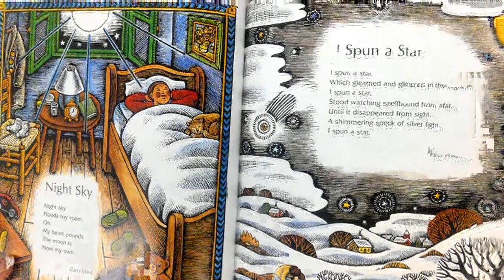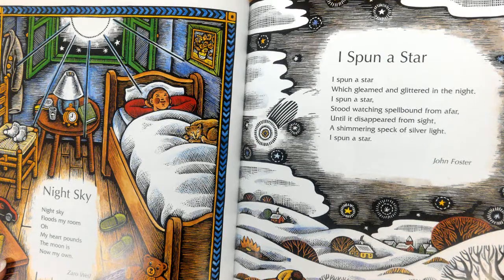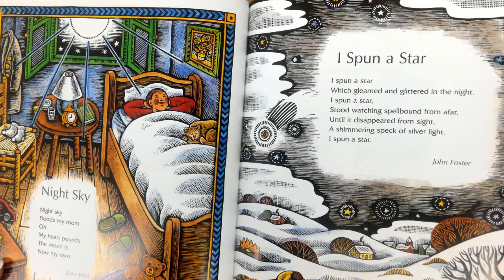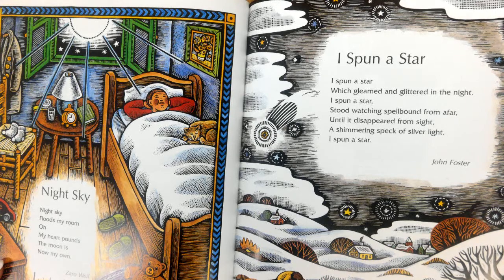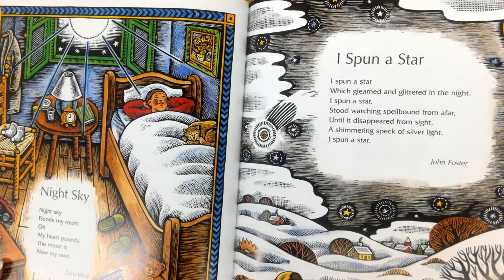Night Sky. Night sky floods my room — oh, my heart pounds, the moon is now my own. I Spun a Star. I spun a star which gleamed and glittered in the night; I stood watching, spellbound from afar, until it disappeared from sight — a shimmering speck of silver light. I spun a star. — John Foster.